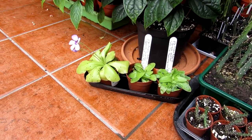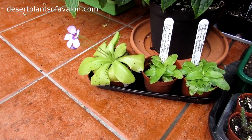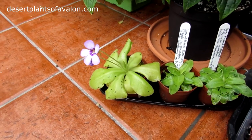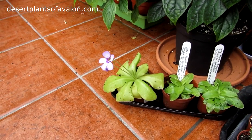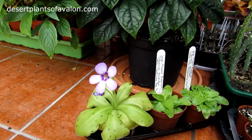Hi guys, it's Lyn here. I hope everyone is having a brilliant day. Today I've got my Pinguicula, commonly known as the Butterwort carnivorous plant, in absolutely beautiful flower and bud.